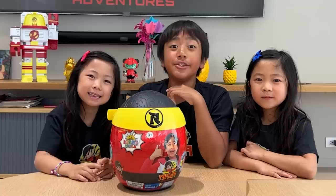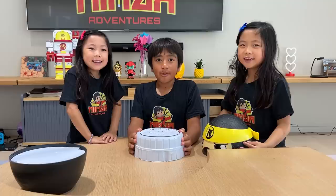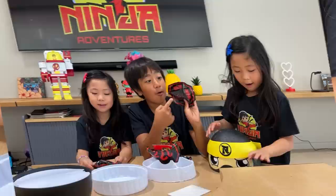You guys ready to open this? Okay. It's a ninja face. Cool. Oh, it's another ninja. Hi-ya. I'm putting color on this. Let's open it up. Whoa, there's so many. This looks so cool.